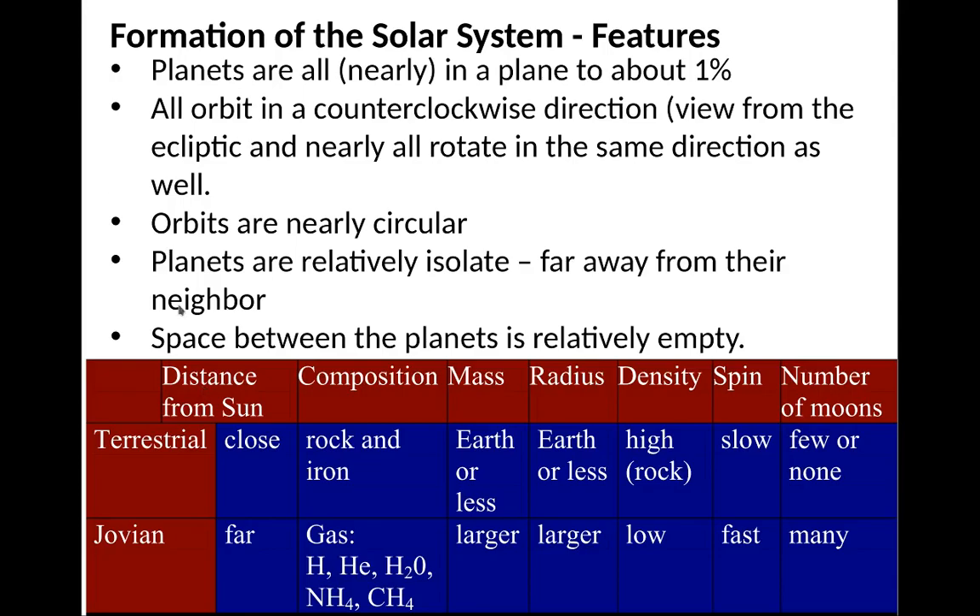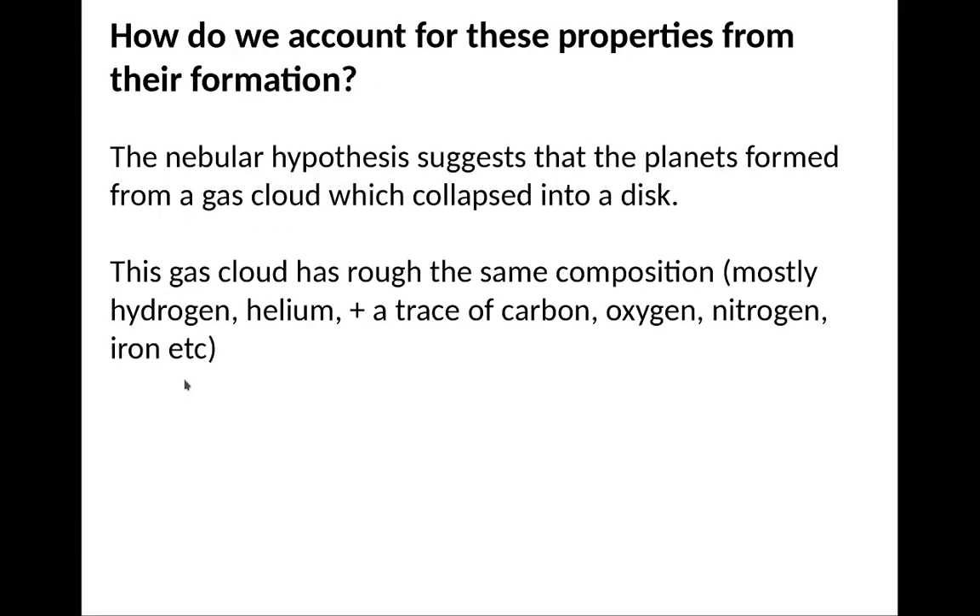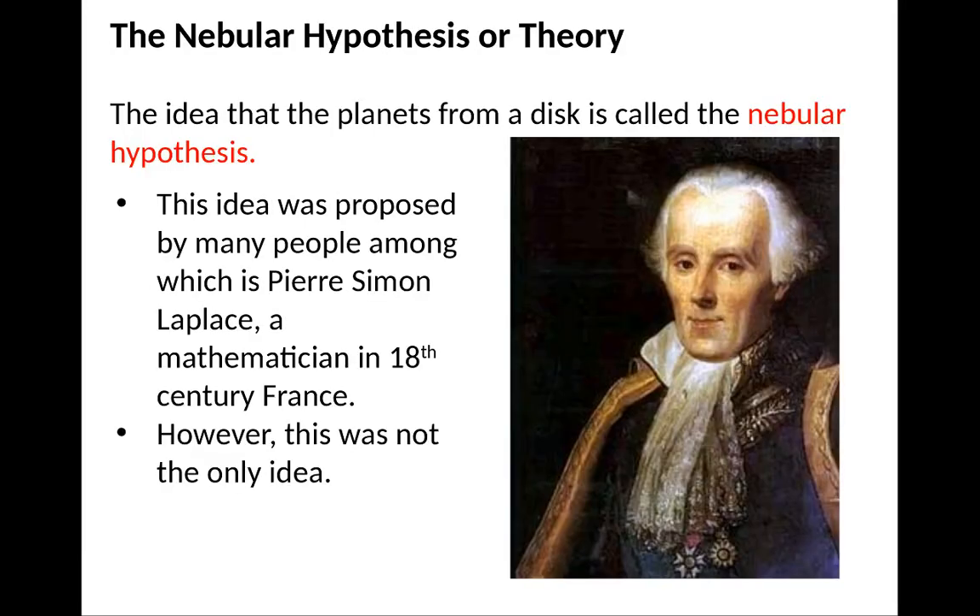How do we account for all these properties from their formation? There is one hypothesis known as the nebular hypothesis, which suggests that the planets formed from a gas cloud that collapsed into a disk. This gas cloud has the same composition as the Sun — mainly hydrogen and helium, but with traces of carbon, oxygen, iron, etc. The nebular hypothesis was proposed by Laplace back in the 18th century, but this was not the only idea — people have had lots of other ideas for the formation of planets.